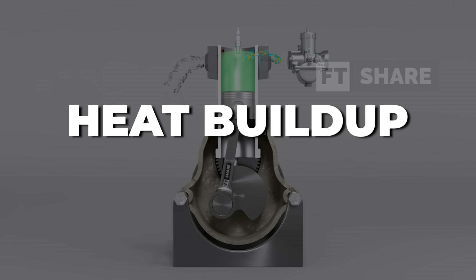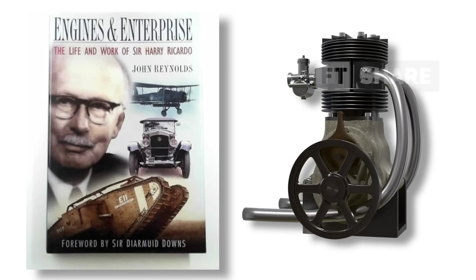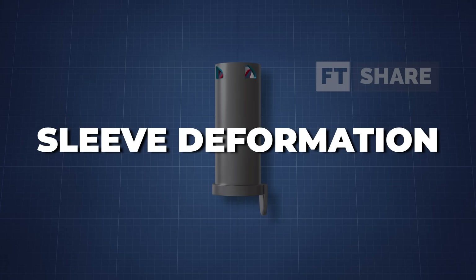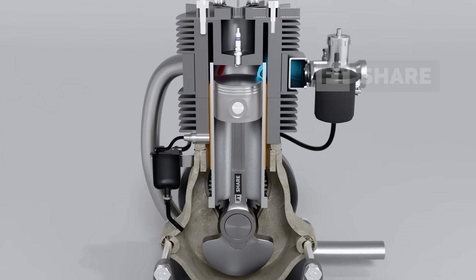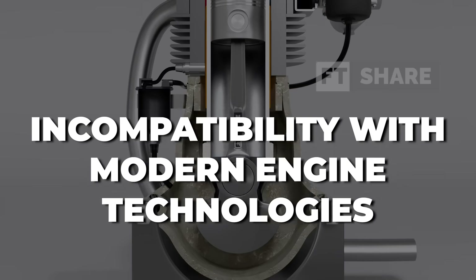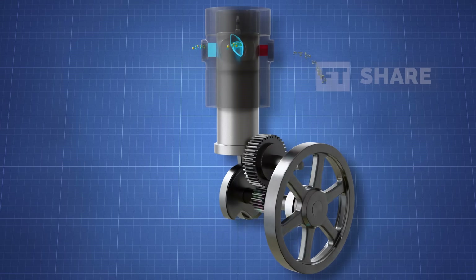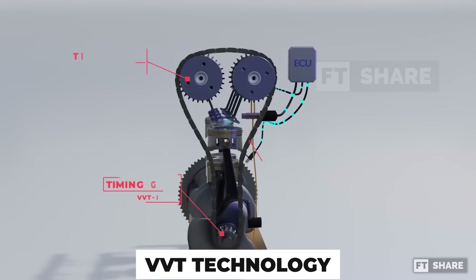Heat buildup is another concern. The sleeve design can cause excessive heat accumulation inside the cylinder. While Harry Ricardo suggested this issue can be managed through proper lubrication and clearance, it remains a technical challenge. Additionally, sleeve deformation can be an issue — sleeves tend to become oval if stored horizontally for long periods, and must be stored vertically in specially designed setups, adding to maintenance costs and complexity. And finally, incompatibility with modern engine technologies: implementing variable valve timing, or VVT, in a sleeve valve engine is difficult. The fixed port positions and limited rotational speed of the sleeve restrict design flexibility, making it less compatible with modern advancements like VVT.